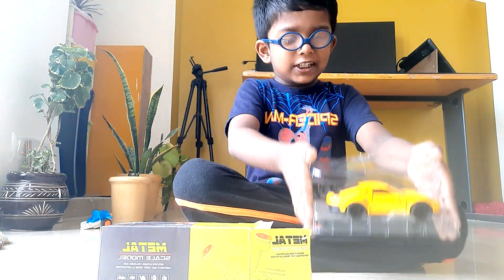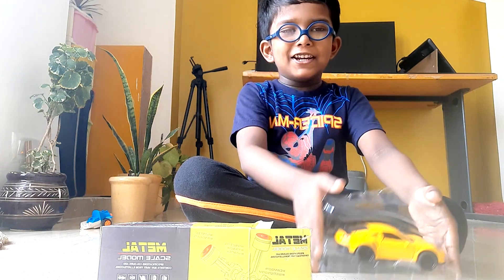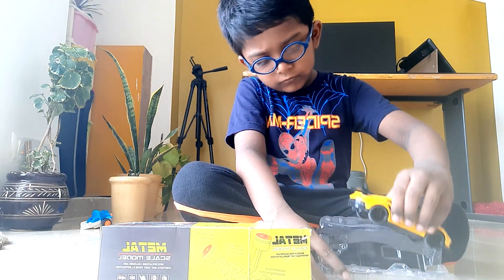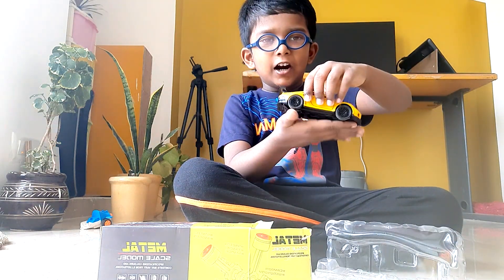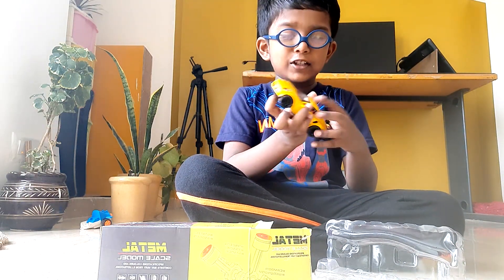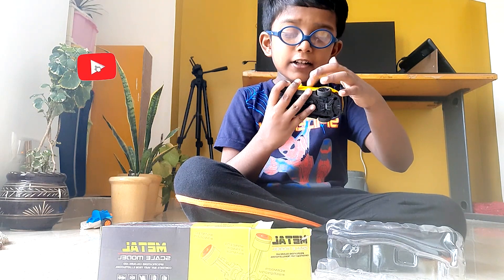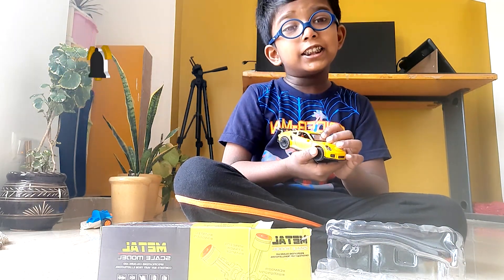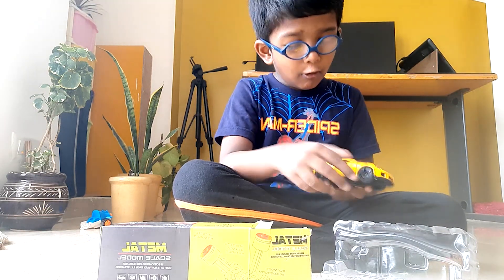Look at this — super new GT car! Which color is this? Yellow. Which color is black? Wow!